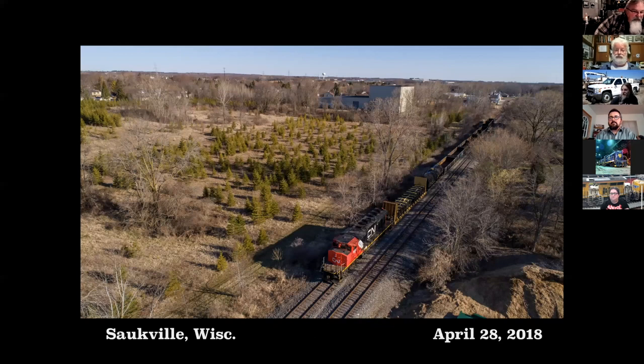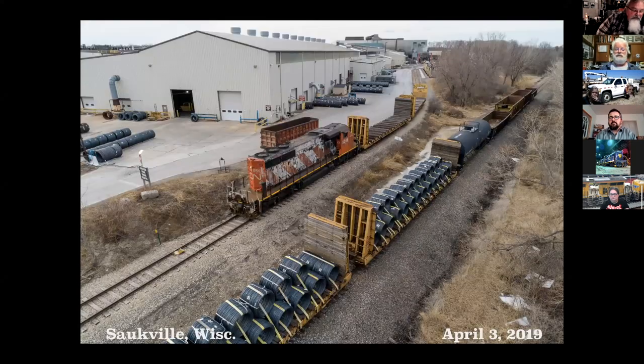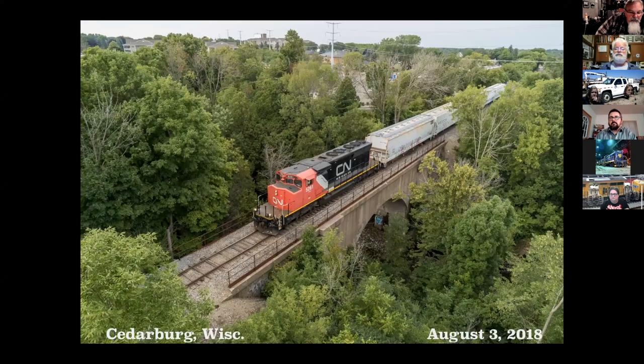We'll start off on the Saukville subdivision of the Canadian National with a photograph taken from my driveway — at least I was operating the drone. A train tied up here in Saukville. Here's CN's Pride of the Fleet, the 5287 and SD40. The 5286, another Pride of the Fleet switching charter manufacturing, crossing the Cedar Creek in Cedarburg.